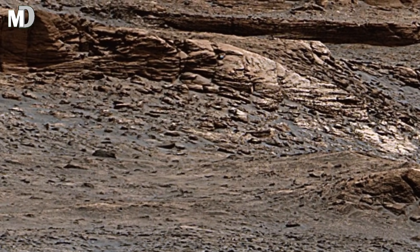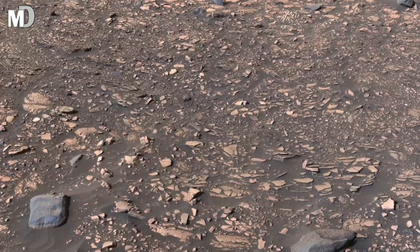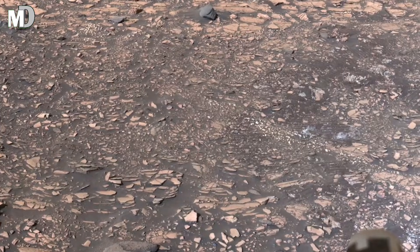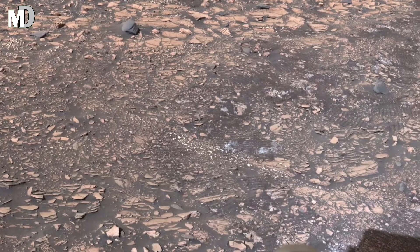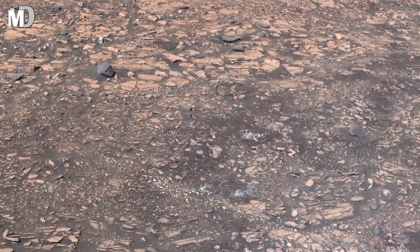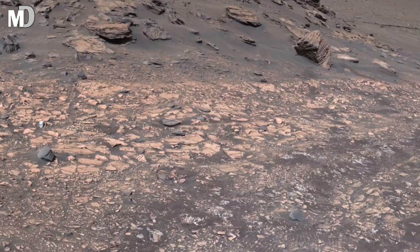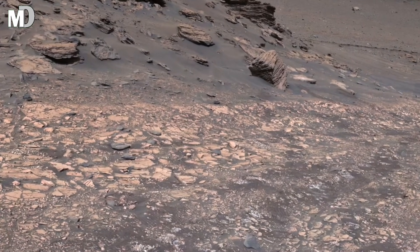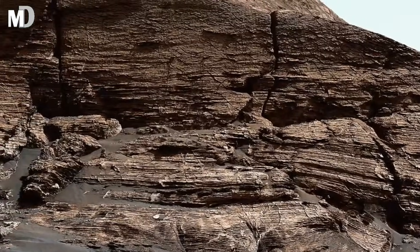Dear friends, now look toward the background — small hills and soft valleys stretching into the distance. These formations are among the most scientifically valuable parts of Mars. Their shapes indicate that water may have once pooled or flowed through here. These valleys, now silent and empty, were likely once dynamic, changing landscapes. If life ever existed on Mars, the traces would most likely be found in regions exactly like this.